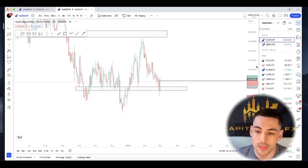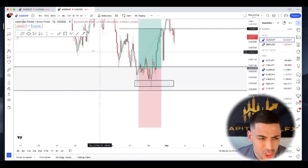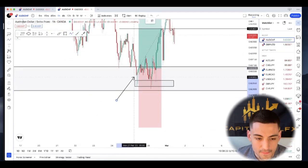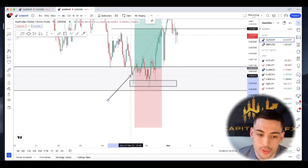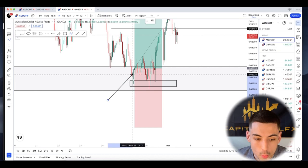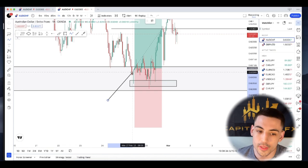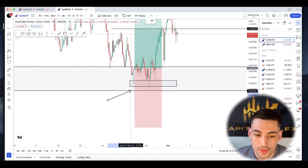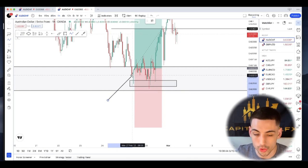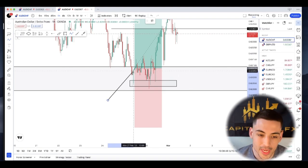Going down to the hourly timeframe, we can see when we pushed into the zone the first time, we left a very strong bottom-heavy wick — position of the real body closed near the top of the candle. Then we tried to wipe out the previous lows again, but we were left with another bottom-heavy wick, position of the real body closing near the top of the candle. Every time we tried to push past these previous lows, we failed to close past the zone and were left with bullish wicks and bullish candle closures.